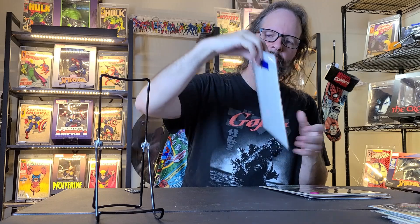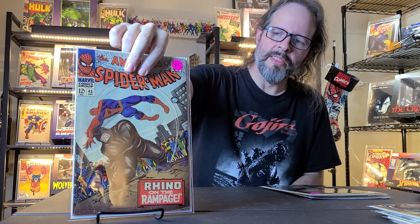Now his last three are ones that I've had before. This is Amazing Spider-Man number 43 from 1966 — this is the first full appearance of Mary Jane Watson and the second appearance of the Rhino. I was happy to pick that up, and he has it in a 4.5.